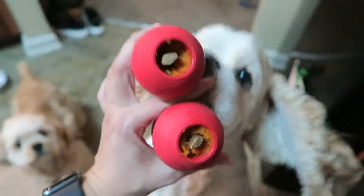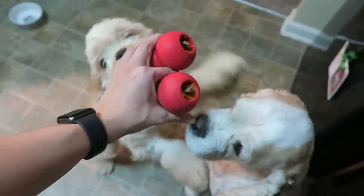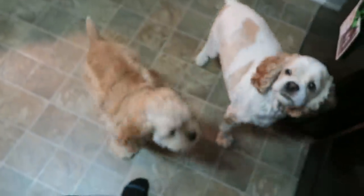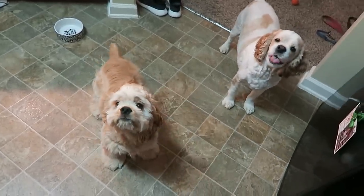I just stuffed the Kongs with pure pumpkin and some Cheerios, so I guess we're going to see if the dogs like their new Kongs. Are y'all ready for your treat? I think y'all are!